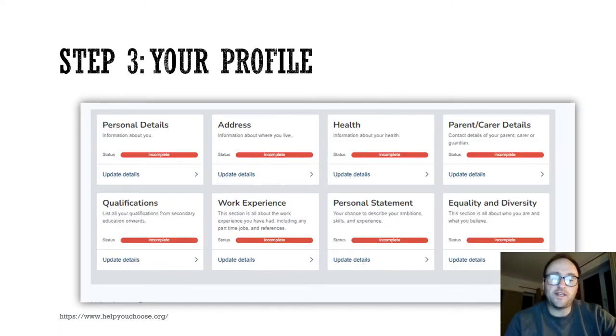From your homepage, it takes you to your profile, and this is the thing that needs completing first. As you go through each of the different tabs, please press save and continue throughout, so therefore your progress is saved.